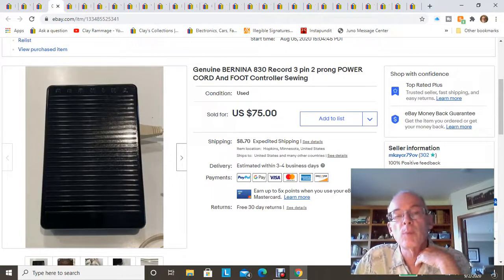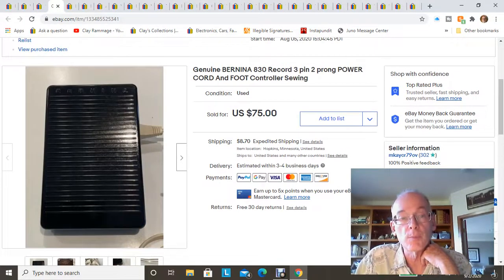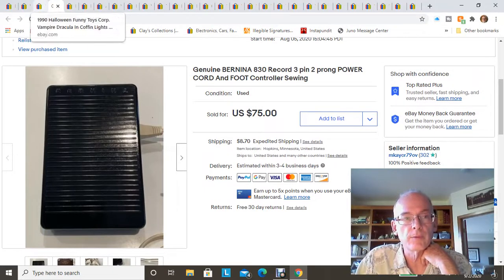The last of the Bernina 830 sewing machine parts I parted out — this is the foot pedal controller and cord — sold together for $75 plus shipping. In total on that machine I made about $280 by parting it out. Not bad for a 50-cent investment.